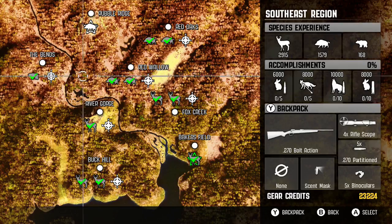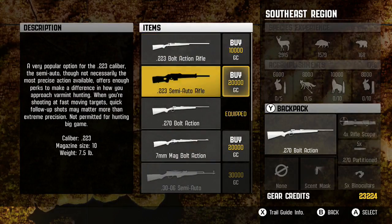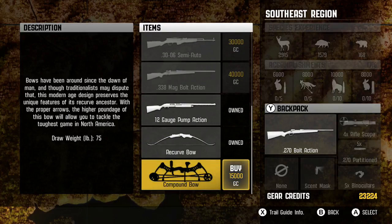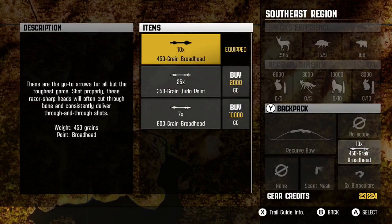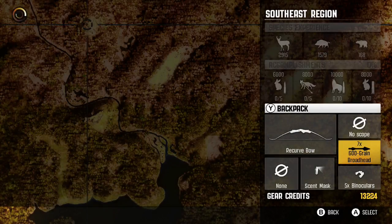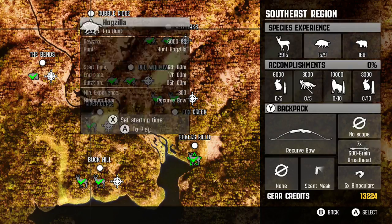Alright, so the next pro hunt is none other than Hogzilla. For this we actually need to get our bow. I actually have enough to get the compound bow, but I think I'll stick with the recurve for now. I will upgrade the arrows to the 600 grain though — that's a kind of expensive purchase but well worth it. Okay, let's go take on Hogzilla.